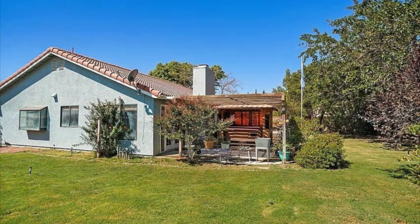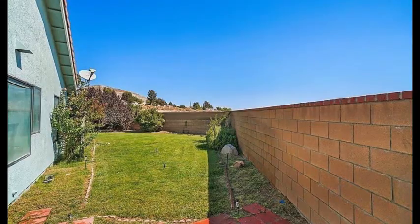The backyard has a patio cover, mature trees, and is fully landscaped.